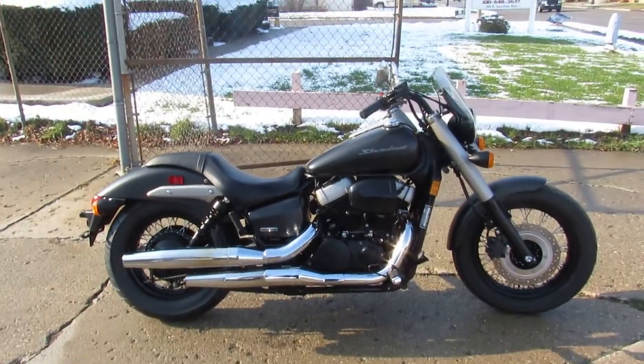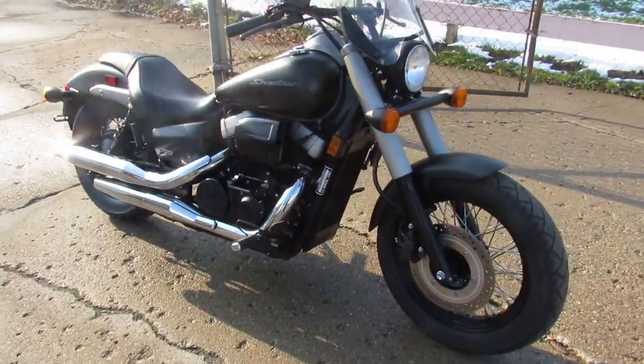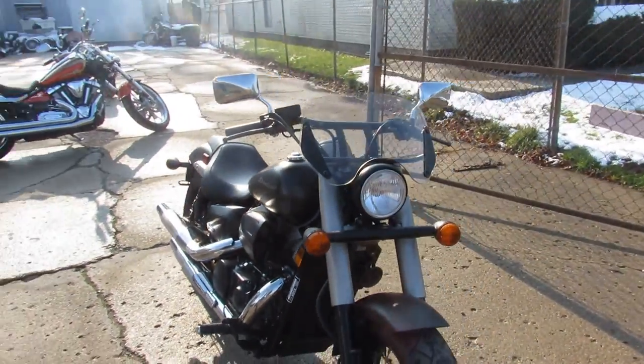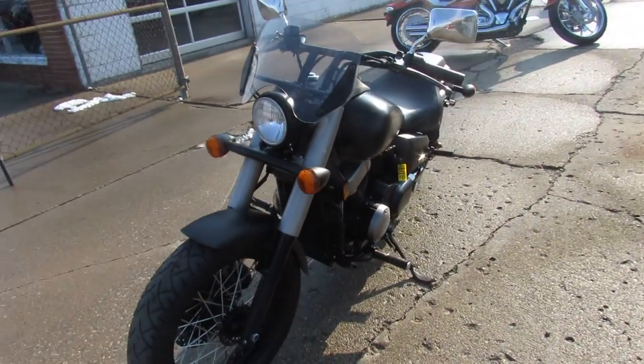What's up guys! Anybody out there looking for a nice little cruiser? We got them here at Approval Powersports. We just got a semi load of bikes and we'll get these things up as quick as we can. We got about a hundred videos to do, so keep an eye on our YouTube channel and Facebook page.